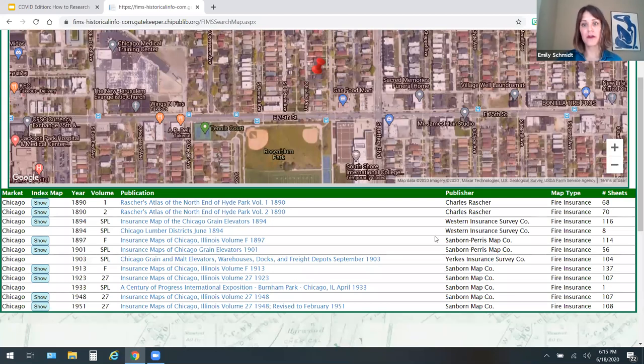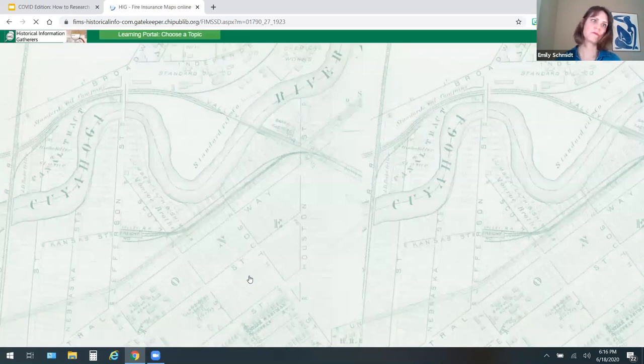There are other maps here — I encourage you to noodle around with those, though they may or may not actually show your house. Some just show neighborhoods. Let's go down to the Sanborn area. We see one from 1913, but we know our building wasn't built yet — it's from around 1916. So I'm going straight to 1923, which is just a few years after it was built. Here we are. You have to click on the sheet — click on sheet number zero, then zoom in.